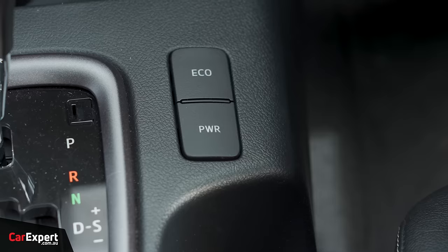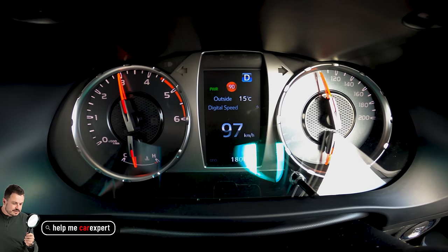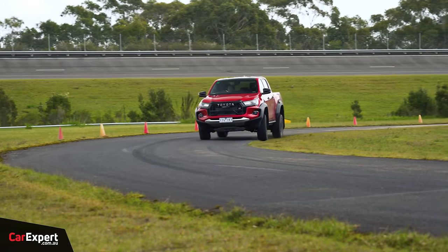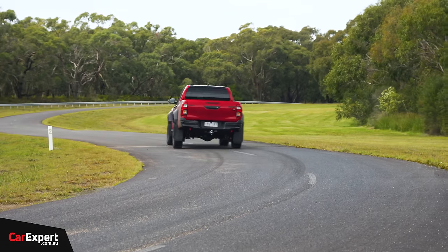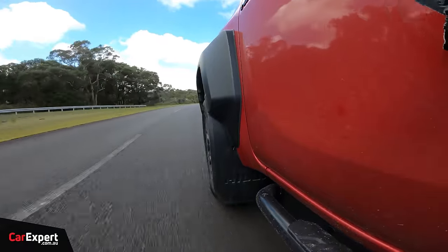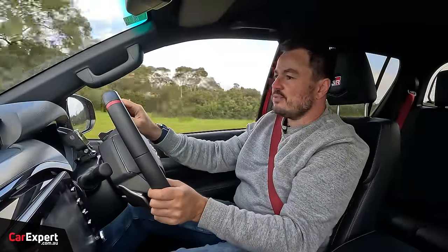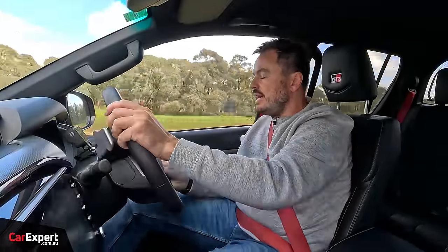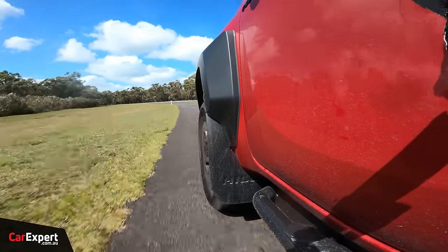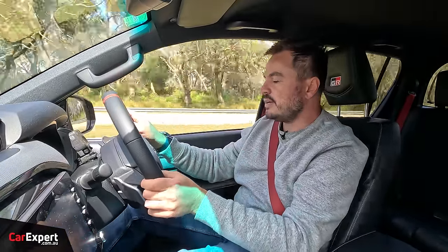There are no drive modes as such — just a power mode that sharpens the throttle. Going for a lap of the track in power mode, that is significantly sharper. When you step on it, you can feel a huge difference. The brake pedal feels great. The standard Ranger has similar tyres and they love a squeal, but this gives decent road holding. The extra track really helps settle the vehicle on a faster track. Without the stabiliser bar there's a little more body roll, but it still has that settled ride.